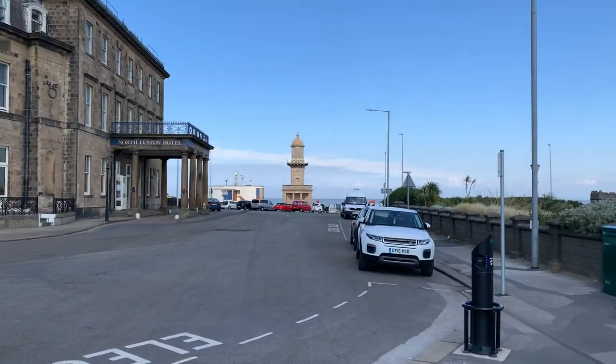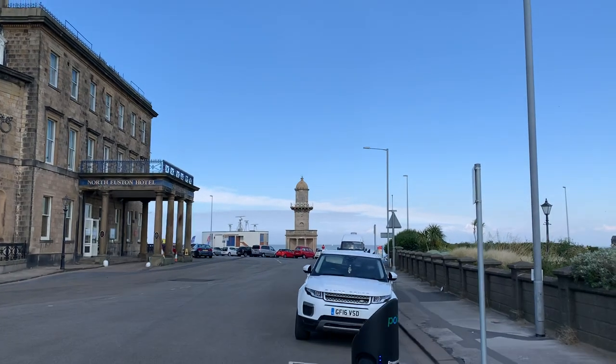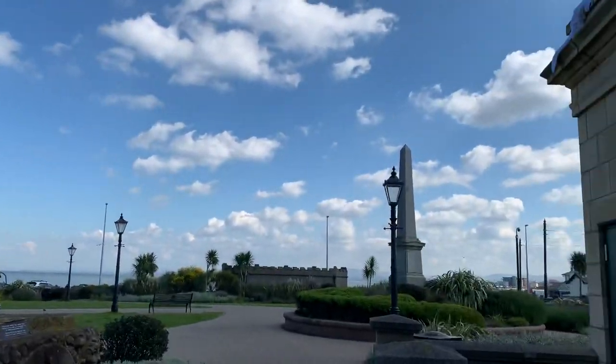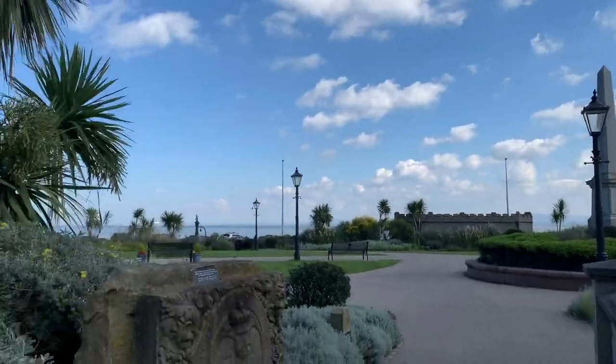It's still a convergence point for modern day travellers, because as we've just seen we've got the tram and the bus stop so you can get from one to the other, and then at the other side of the road just around there is the stop for Fleetwood Ferry.